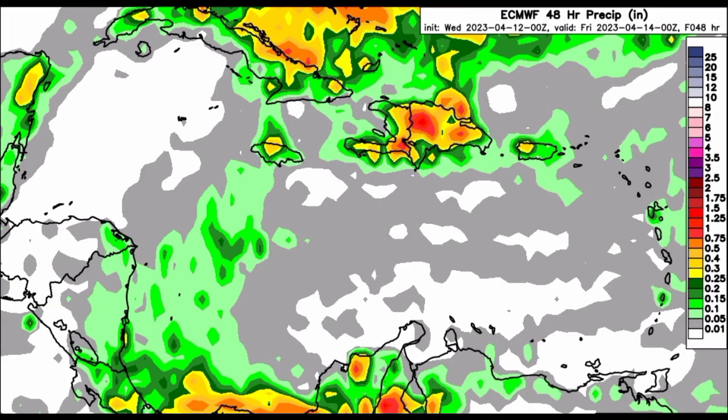Looking at the rainfall totals that the Euro model is expecting — we have different colors indicating different amounts of rainfall, measured in inches, shown on the right side of your screen. Looking at this map, we can see that between now and Friday, the most rainfall activity is likely along the Greater Antilles, mainly Cuba and Hispaniola, and in the vicinity of the southern Caribbean. Within the northern Caribbean, that would likely be induced by the front. For the rest of the region, maybe just your usual showers — nothing too intense or major is expected, and we're not seeing any staggering totals between now and Friday.